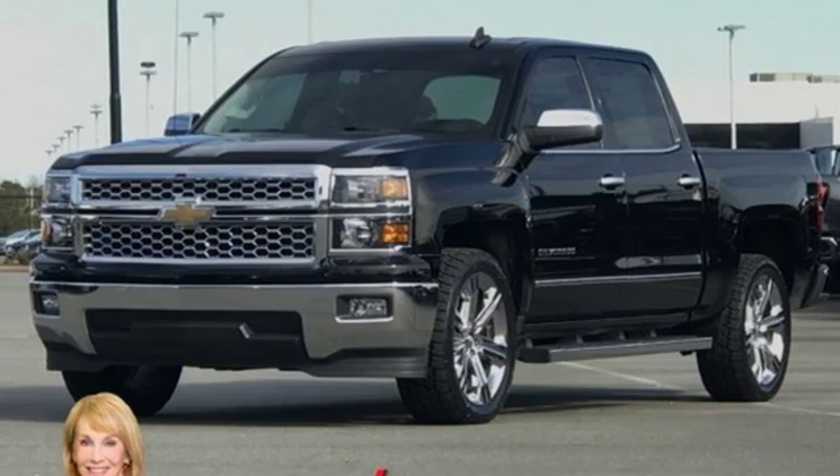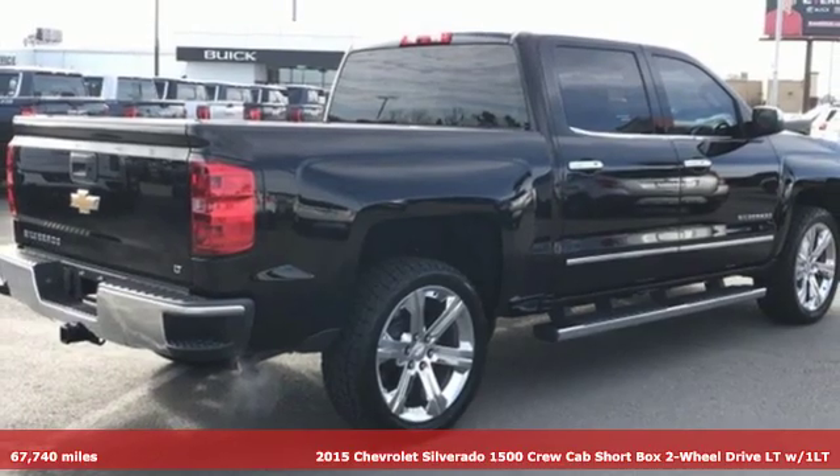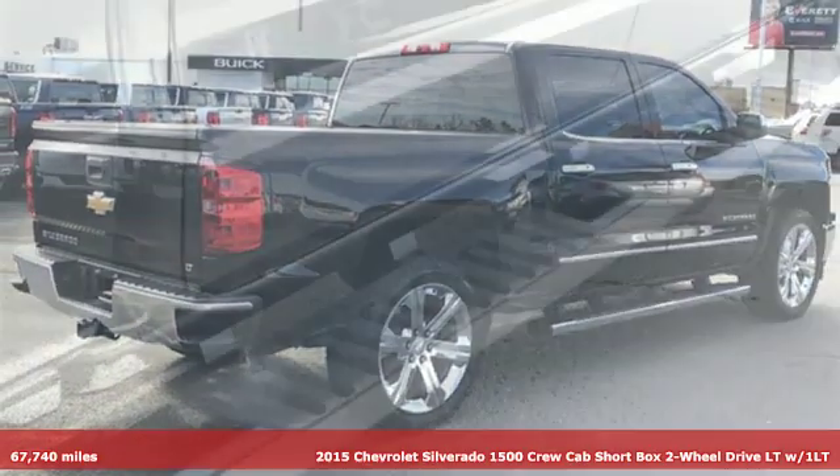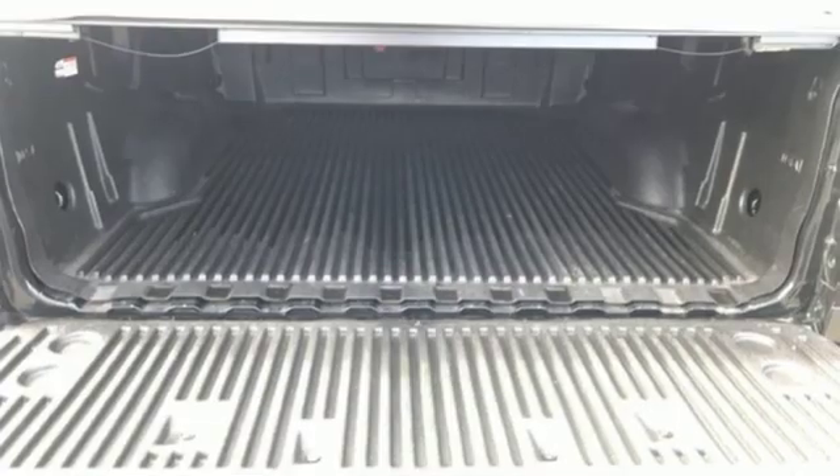Here's a 2015 Chevrolet Silverado 1500. There's more than a century of ingenuity and significance in every Chevy. And get ready for an impressive combination of features.